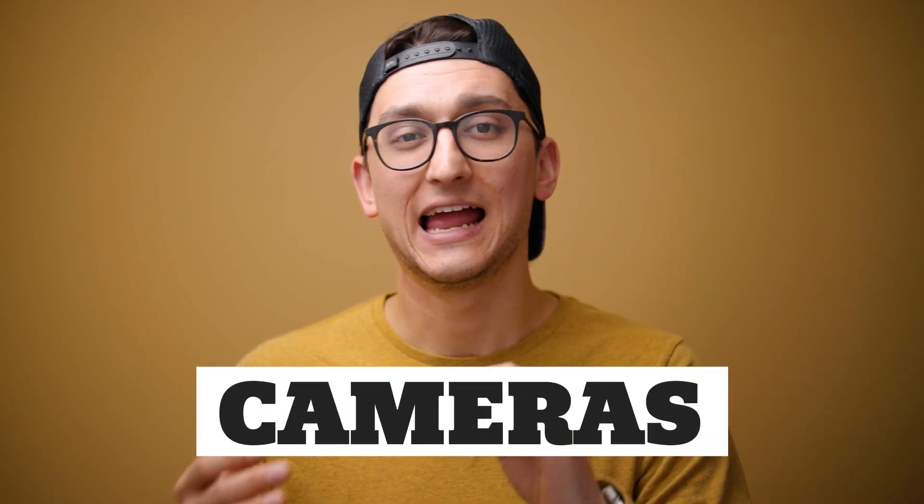Now we can talk about cameras. I would say if and only if you have money left in your budget after buying all the things I mentioned above should we start looking into purchasing a camera. Like I said at the very beginning, the video quality from the phone in your pocket is going to look incredible, especially if you're using really good lighting and you have really good audio. Most people probably won't even be able to tell that you're filming on a cell phone. My theory is that if you're going to buy a camera, you want it to be something that's going to be significantly better in quality than your phone — so I suggest having at least $1,500, probably closer to $2,000, for a camera and lens combo to make it worth the investment.